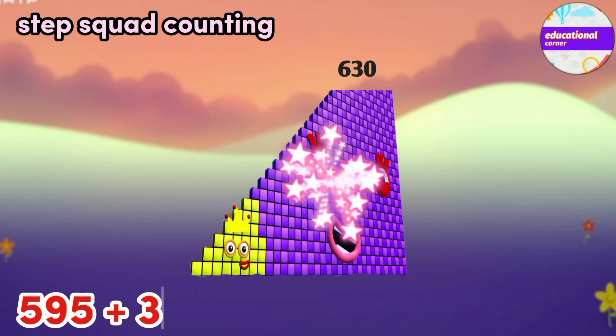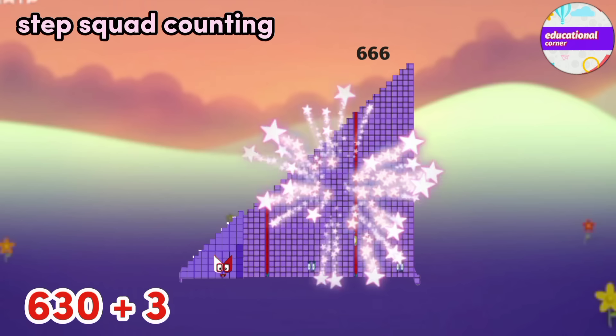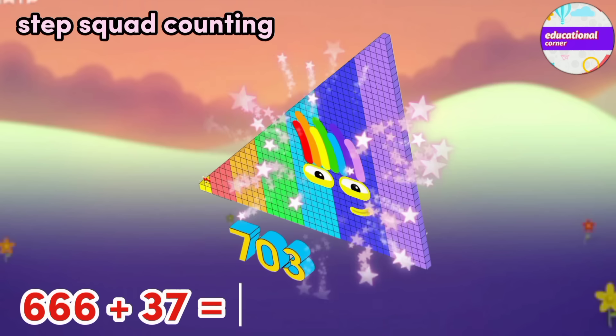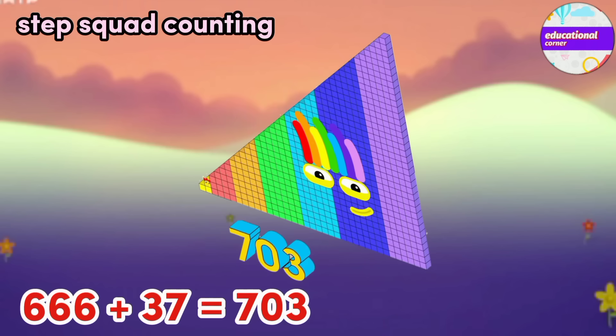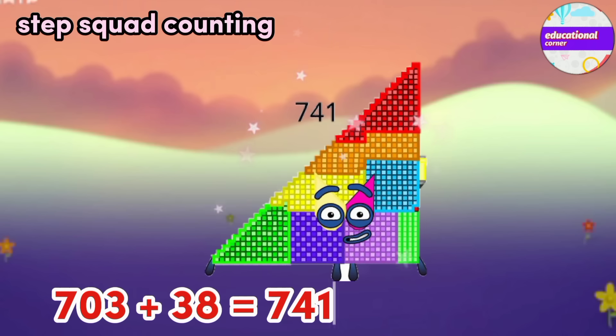595 plus 35 equals 630. 630 plus 36 equals 666. 666 plus 37 equals 703. 703 plus 38 equals 741.